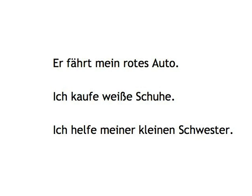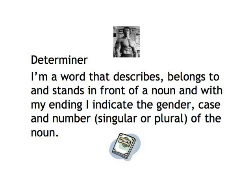We've already come across quite a few words that stand before nouns and take endings: definite and indefinite articles — der, die, das, ein, kein — possessive pronouns — mein, dein, etc. — and other pronouns like diese, viele. They're commonly called determiners.